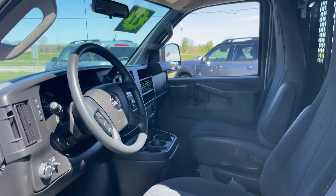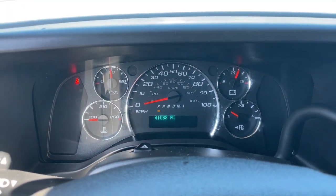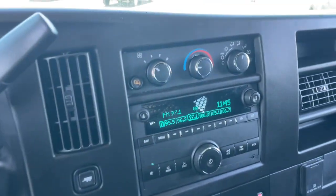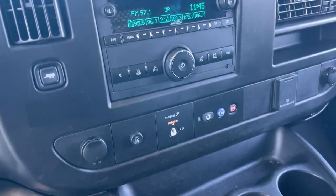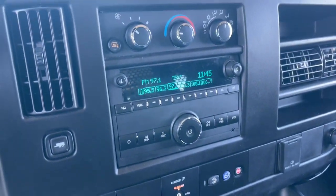The following are some of this vehicle's highlighted options: satellite radio, Wi-Fi hotspot, stability control, vehicle anti-theft system, intermittent wipers, traction control, floor mats, daytime running lights, and vinyl seats with side airbags. Maximize efficiency in this reliable, economical Savana. Come in for a test drive — our team will make it the best part of your day.